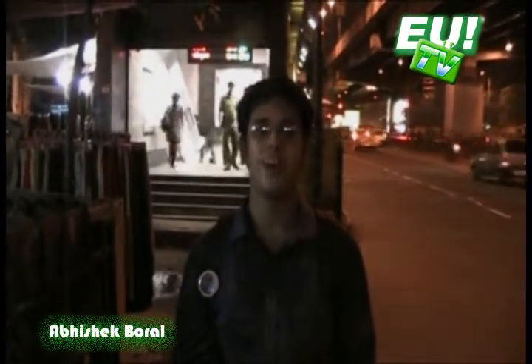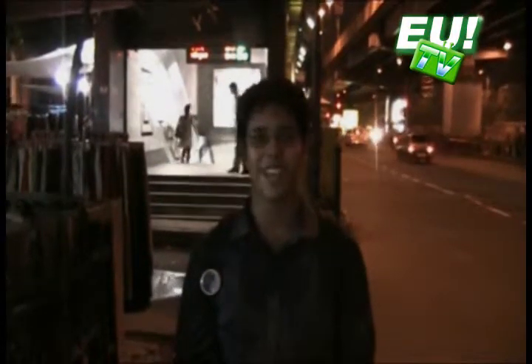Welcome to another segment of Green Express with me Abhishek. As you can see, I am here outside the Metro Railway Station in Kolkata.